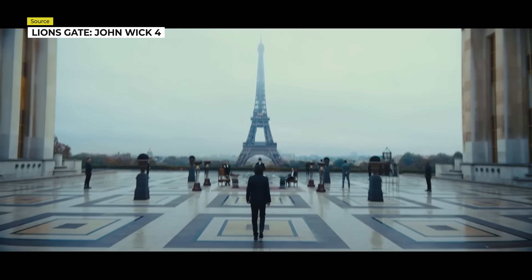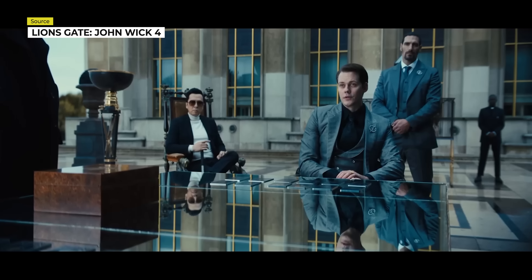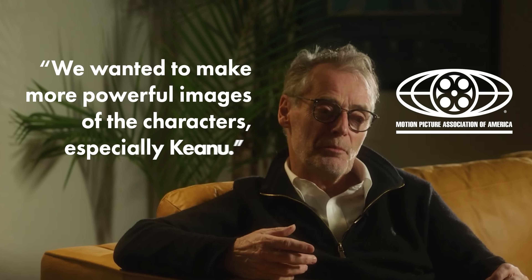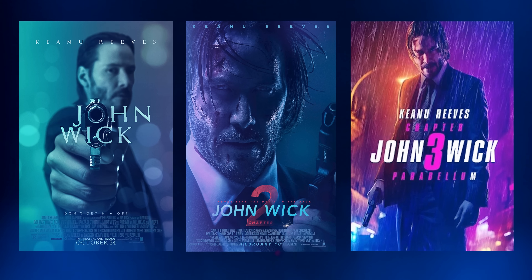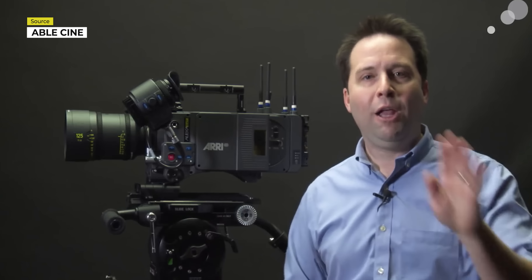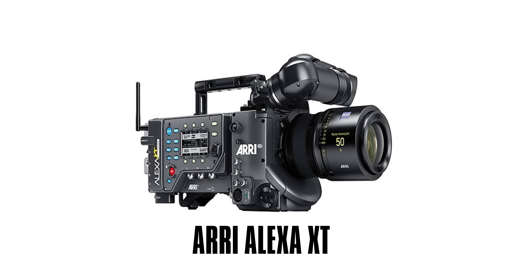Dan Laustsen said that for John Wick Chapter 4, they really wanted to lean into going bigger, telling MotionPictures.org that they wanted to make more powerful images of the characters, especially Keanu. To achieve that, they changed up their approach from the previous movies, opting to use an Arri LF, or large format camera, over their previous Super 35 millimeter cameras.